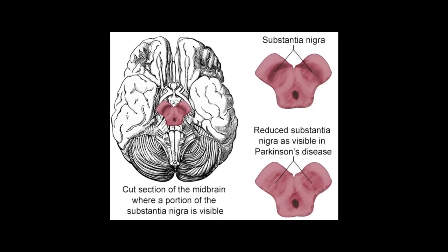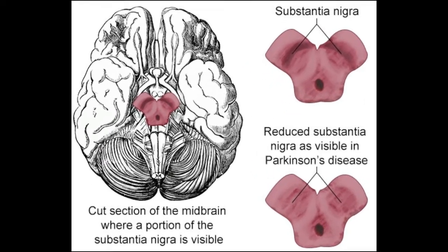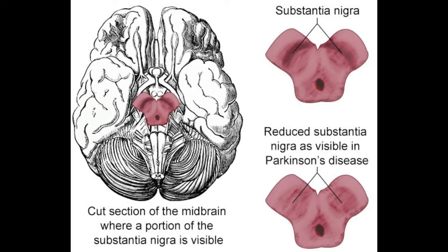Hello friends, hope you all are fine. Today I am going to discuss the functions and locations of the substantia nigra with a diagrammatic explanation. The substantia nigra, located in the midbrain, is primarily involved in controlling muscle movement. Dopamine synthesized in this part of the brain helps control motor function.